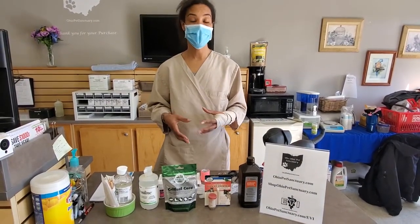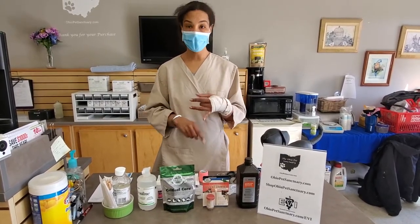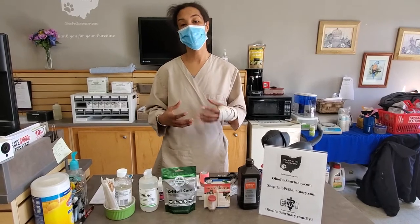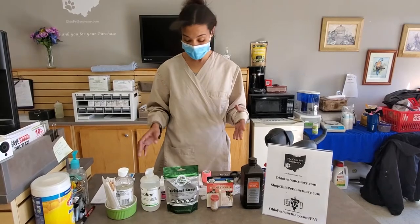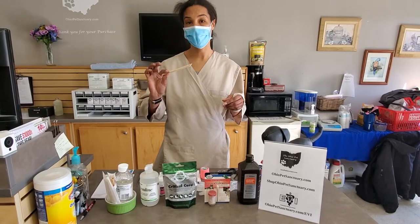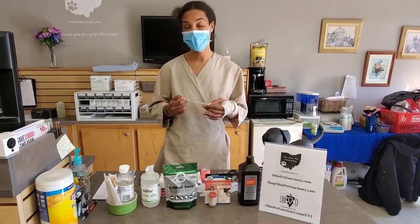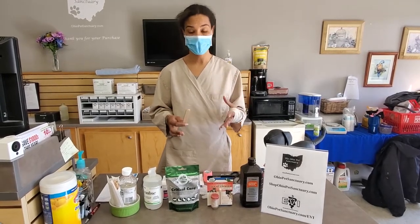The first thing I wanted to talk about is your basic general first aid items. For example, if your cat got his claw stuck on the couch and ripped it off, or your dog broke a toenail. First and foremost, that's going to be things like tongue depressors in case you need to gently move a toe. It keeps your hands out of the way so you can manipulate it. These are readily available as craft sticks at the dollar store, so they're not overly expensive.